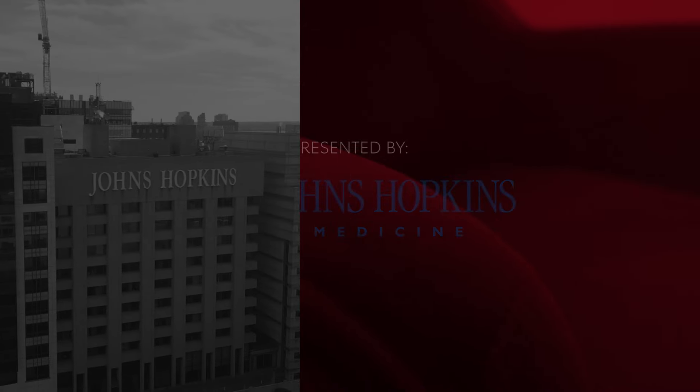Dr. Sharma, this was fantastic. I learned so much. Thank you for all that you're doing to treat and prevent heart failure, both in women and in all patients. And thank you for joining us on the Red Chair Series. Thank you so much for having me. It's been a pleasure.